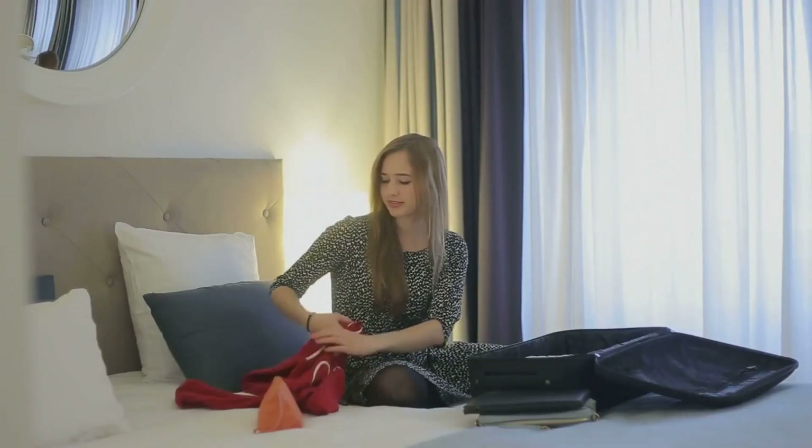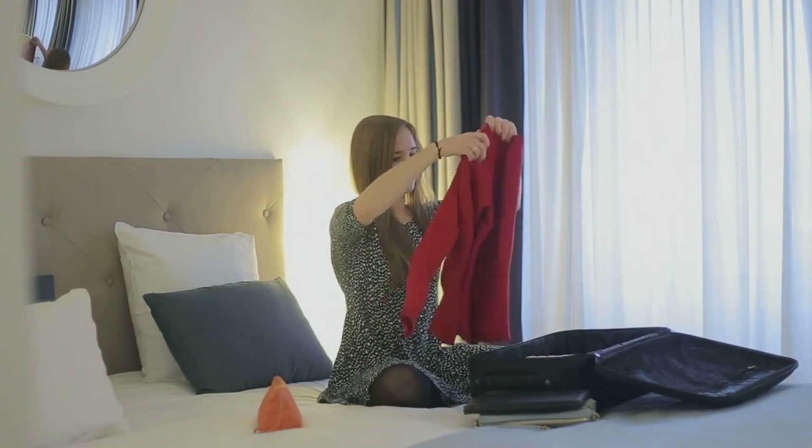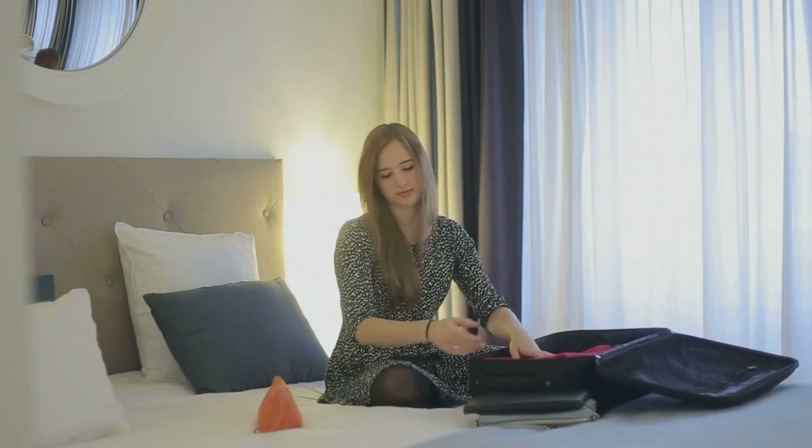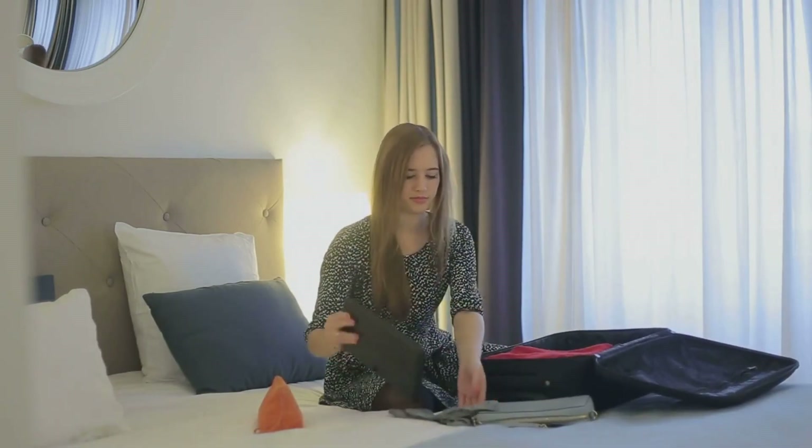Remember, it's not about packing more, it's about packing smart. Pack smart, travel light, and make the most out of your trip. Don't forget to like, share, and subscribe for more travel tips.